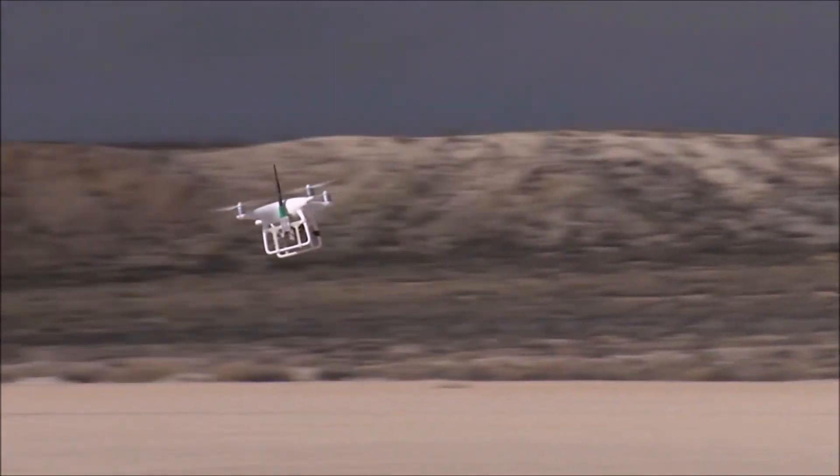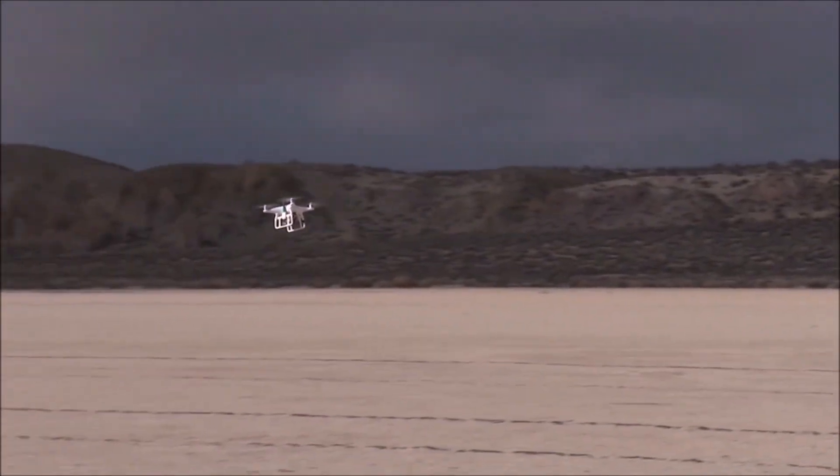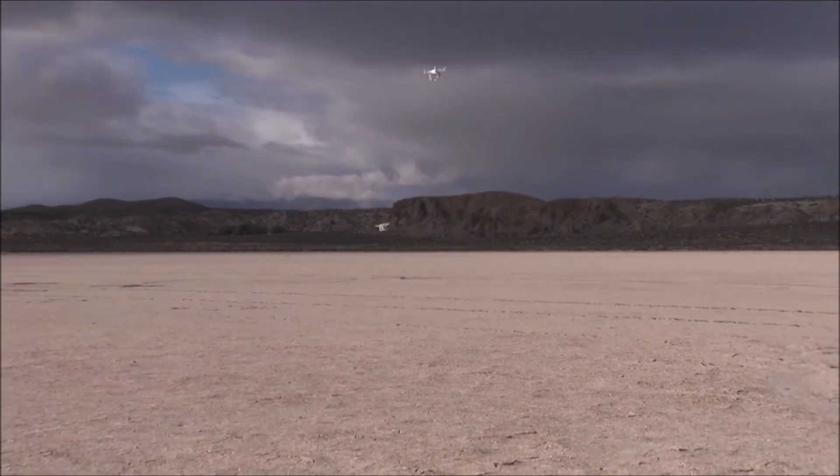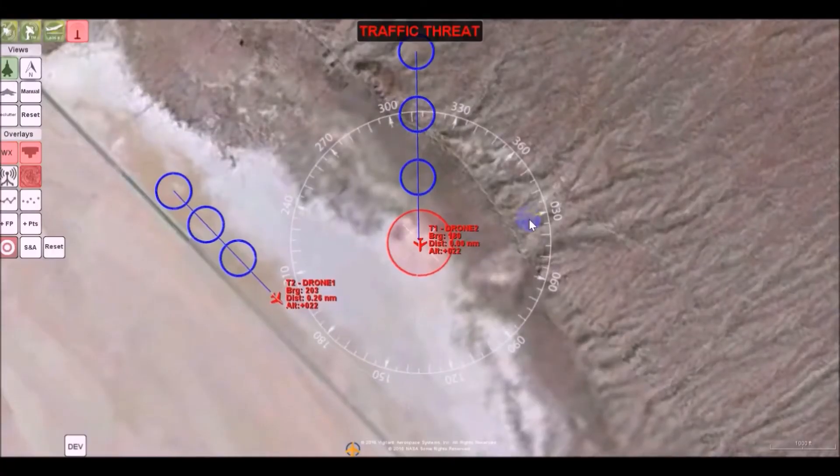Vigilant Aerospace overcomes this critical barrier with our Flight Horizon system. Flight Horizon is a flight safety software based on an exclusively licensed NASA patent and prototype.